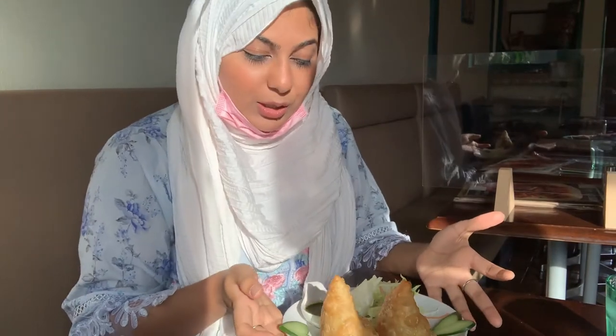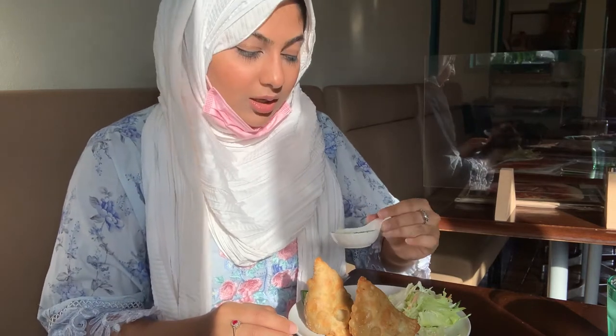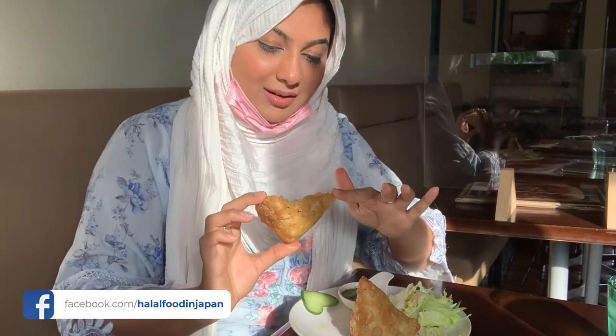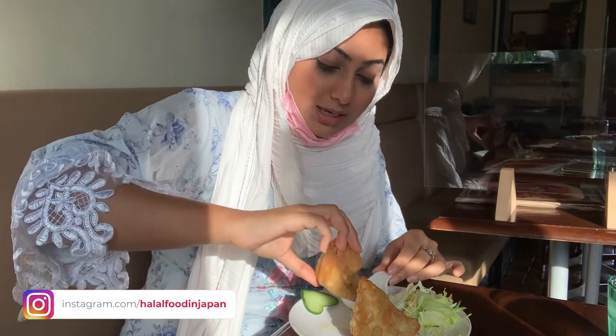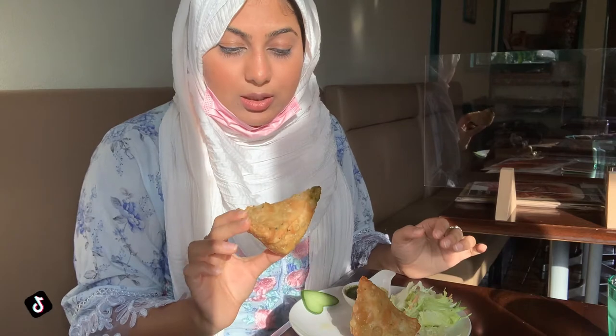I ordered a vegetable samosa — actually it's a set of two samosas and it's really cheap. I have got some kind of mint chutney, it seems like a mint chutney, but let's try. This samosa is pretty big for just this cheap price. The size is big because usually many restaurants serve very small samosas, but this is a really normal size. Let's start.